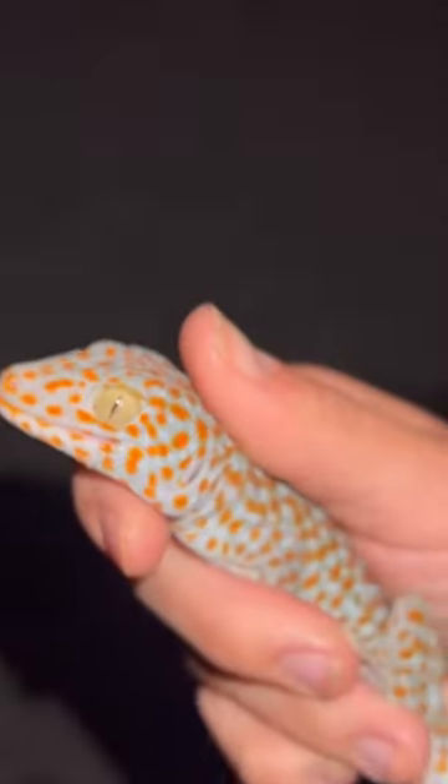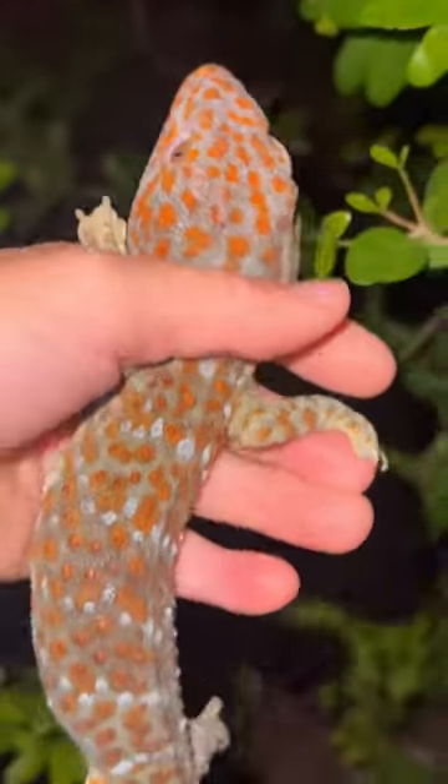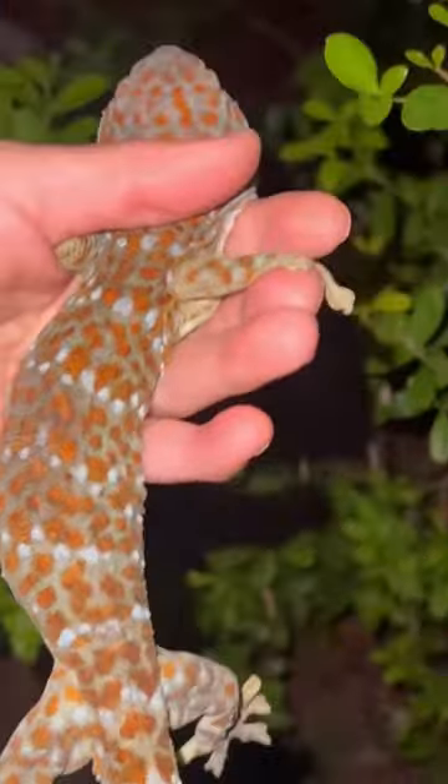Check out this tokay gecko. These guys are known for their wicked bark and attitude, not to mention their bite — it does not feel good. This one was scrawny though, so I wasn't really worried.